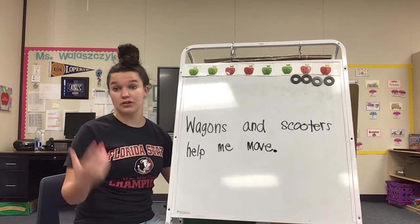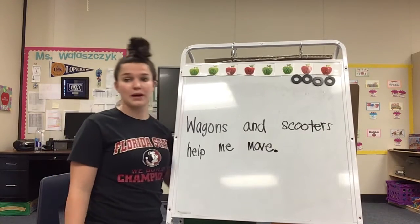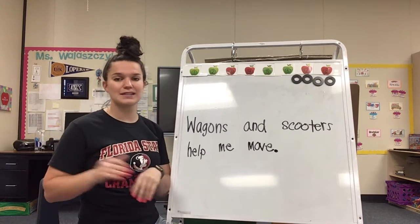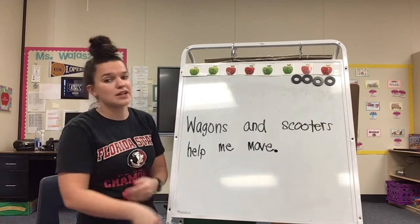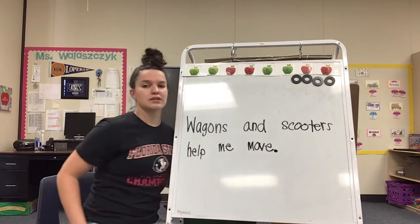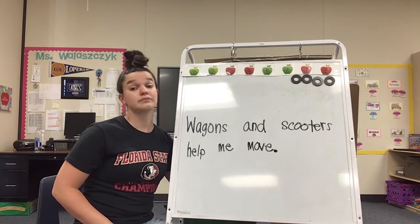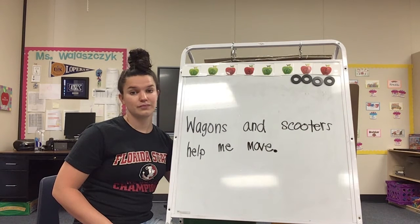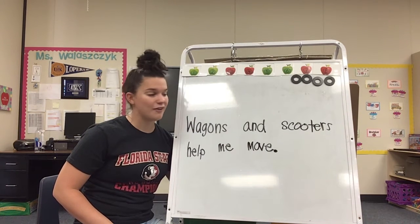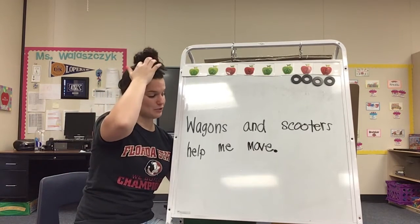Wagons help you move — you can put yourself in it, or you could put a bunch of things in it and just pull it behind you, like groceries. Or if you're going on a picnic, you can put all of your supplies in the wagon and pull it instead of having four arms. So they help you to move things a little bit easier. How do scooters help you to move? Scooters help you to move faster. Instead of running and using a lot of energy, you just ride your scooter and get to coast on by.